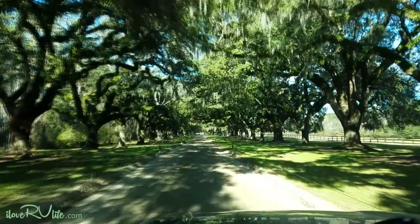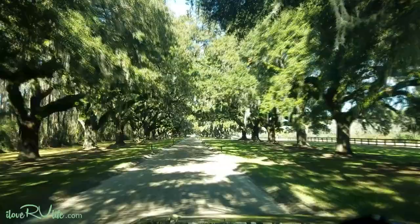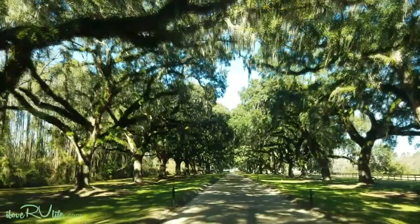Oh my goodness, this is going to be something up here. I can see this place bustling at the time the Civil War started. You've got to realize this was founded before the War of Independence. Oh my goodness, this looks like Old South here, doesn't it?